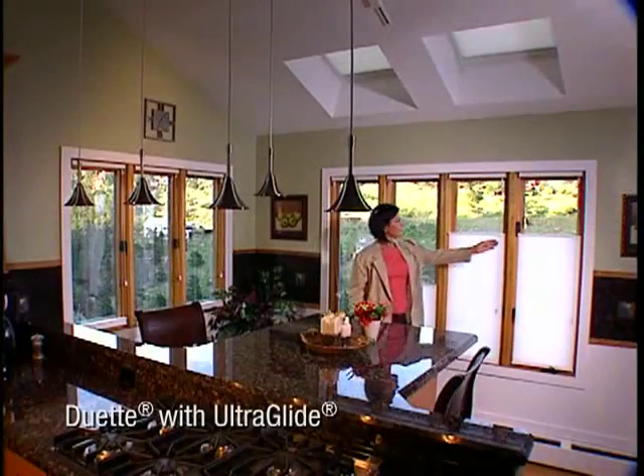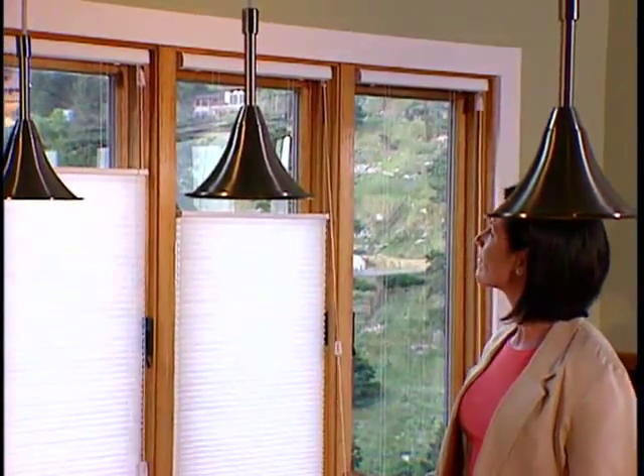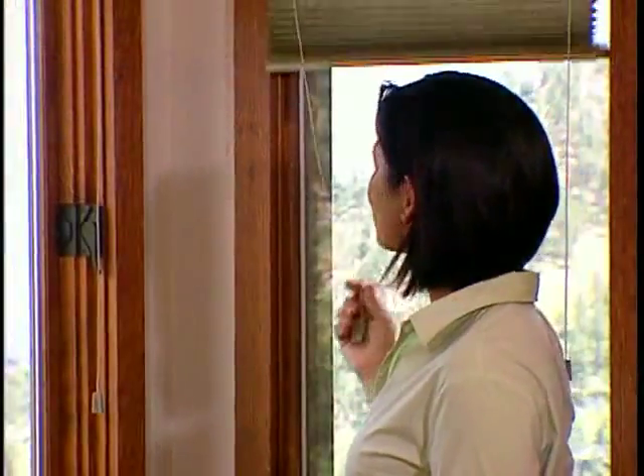Duet with UltraGlide. With just a single click, the shade lowers itself. Another click stops it. Easily raise the shade by pulling the cord with short strokes. The cord length always remains the same, perfect for safety and pleasing to the eye, since it eliminates unsightly pooling of cords.